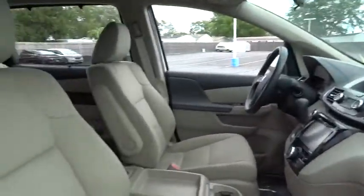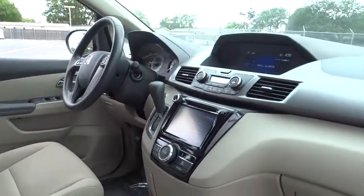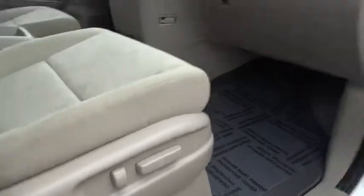Stability control, steering wheel audio controls, power passenger seat, keyless entry, traction control, anti-lock braking system, backup camera, Bluetooth, power steering, adjustable steering wheel.